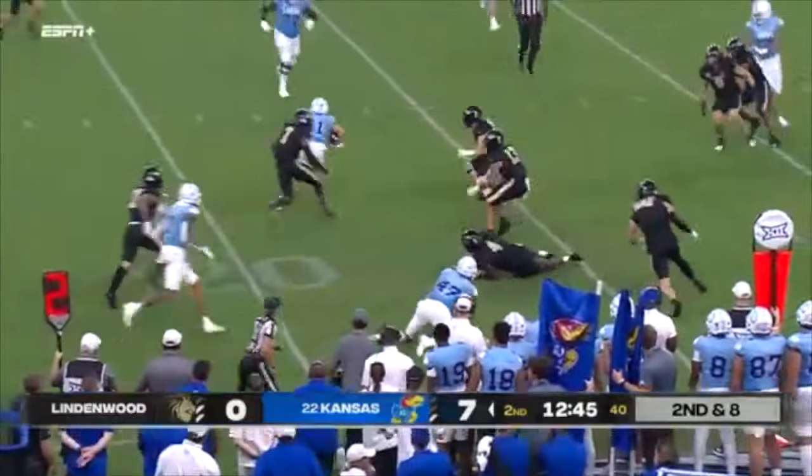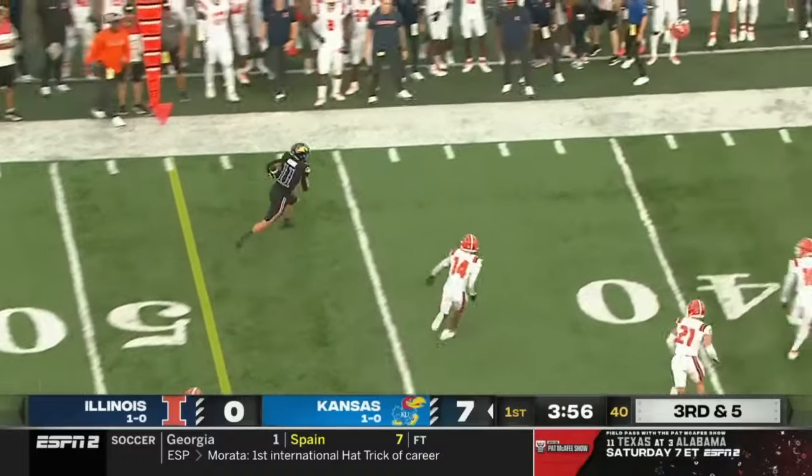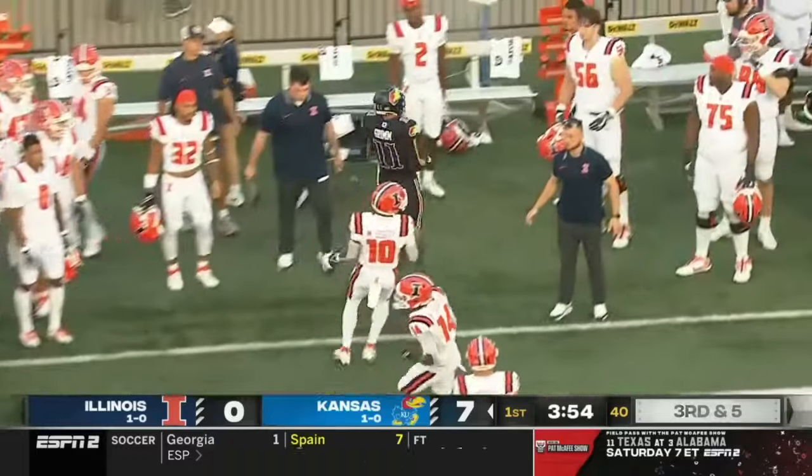This is Grimm again, the top move. They were number one on third down conversions in the Big 12 last year, and they go to old reliable — Luke Grimm.